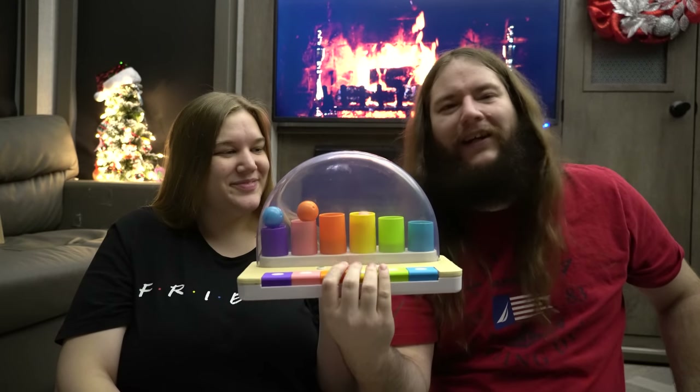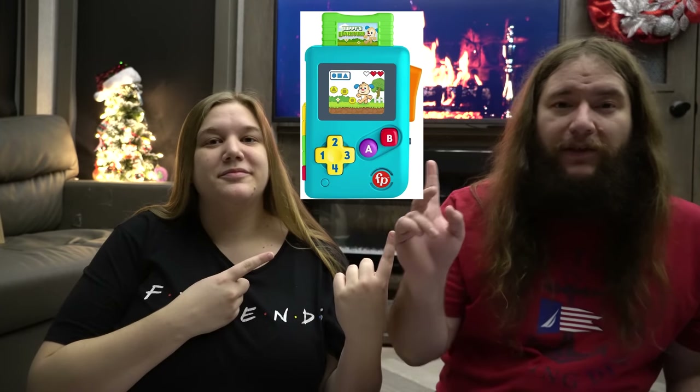Santa also got Theo a Fisher Price Game and Learn — it's like a little Game Boy. We saw it in Target and thought it was super cool, but we wanted to see if we could get it cheaper. It was the same price on Amazon with free shipping, so we got it that way so Theo wouldn't see it. It was $8.99 — super cheap. He already loves a little game controller and TV remote toy, so I think he'll really like this. John preferred it over a little phone.